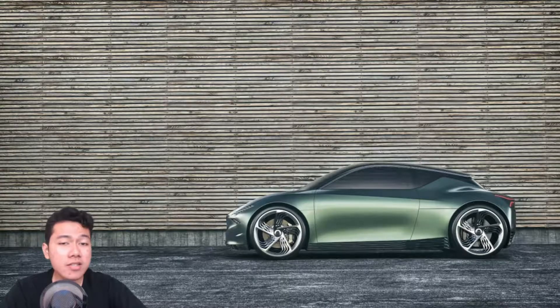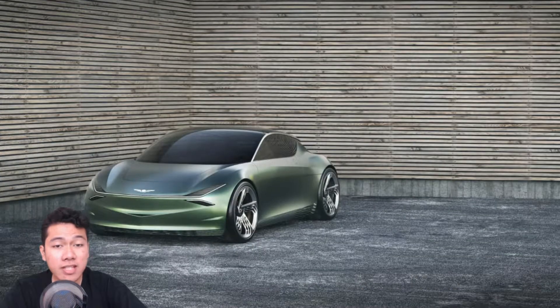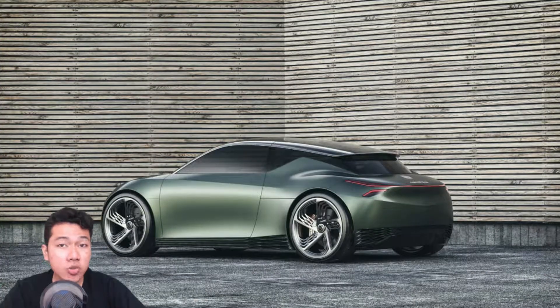We knew an electric concept from Genesis was coming to New York, but a compact city car isn't what we were expecting. In fact, the teasers leading up to this reveal seemed more interested in talking about the location — in this case, Hudson Yards — than the vehicle itself. We'll assume that was an intentional misdirection, because this quirky little car called the Mint concept is certainly a departure from what we've seen previously at Genesis.